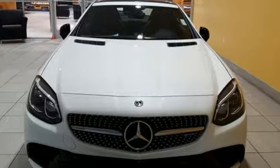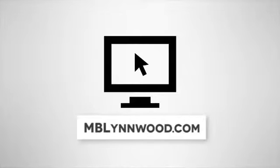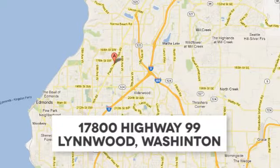Come in for a test drive. Call us at 425-673-0505, online at mblinwood.com, or stop in and visit at 17800 HWY 99.